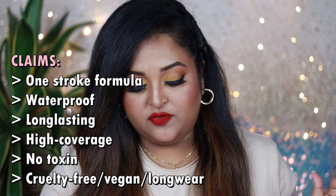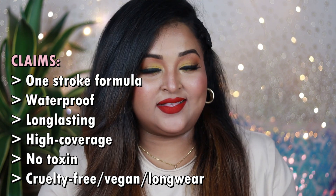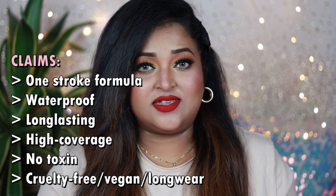Ramble Cosmetics claims these liquid lip colors have a one-stroke formula, are completely waterproof, long-lasting, and high coverage. Those are the brand's claims — regular but quite promising. I'm going to talk about whether the claims are justified and share my final thoughts, but first let me swatch all the shades on my lips as well as on my inner arm.